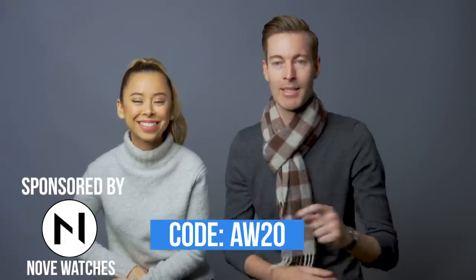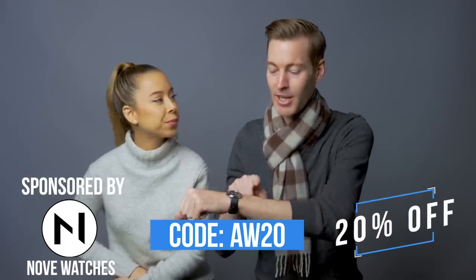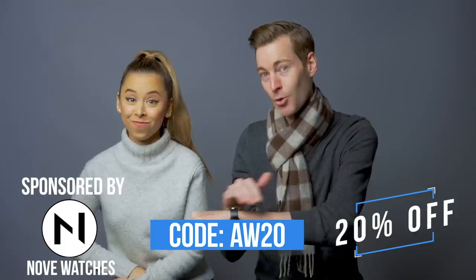Guys, thanks so much for watching. Special thanks to our sponsor, Nove Watches. Use code AW20 to get 20% off your high-quality, Swiss-made, thin watch that fits underneath your layers of clothing and gloves without being annoying. Thumbs if you liked this video, subs if you loved it. We'll see you in the next one. Bye!